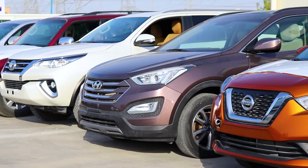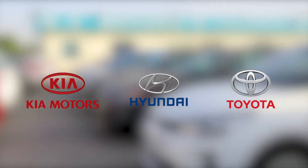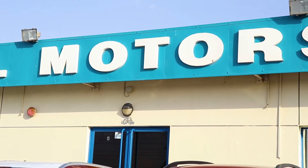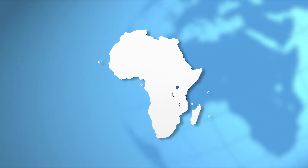MK Motors specializes in exporting left-hand drive vehicles from the most prolific brands, including Kia, Hyundai, and Toyota. Right-hand drive Toyotas are available, and new and used cars can be exported around the world. MK Motors mainly exports to Angola and Ghana, but can export anywhere in Africa.